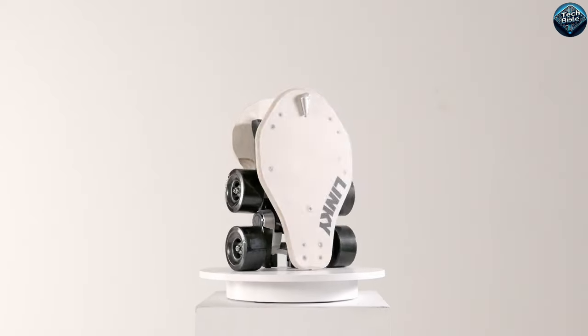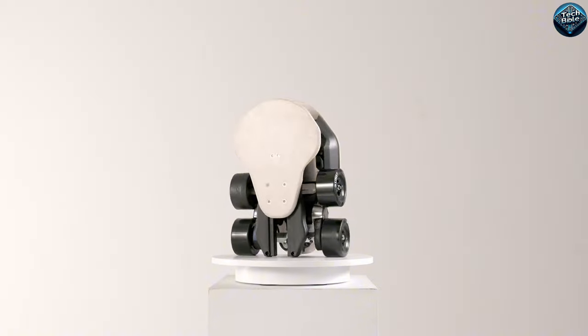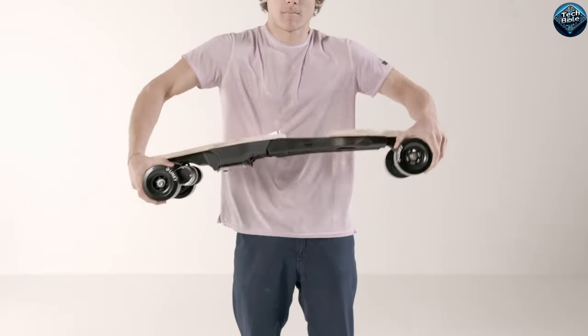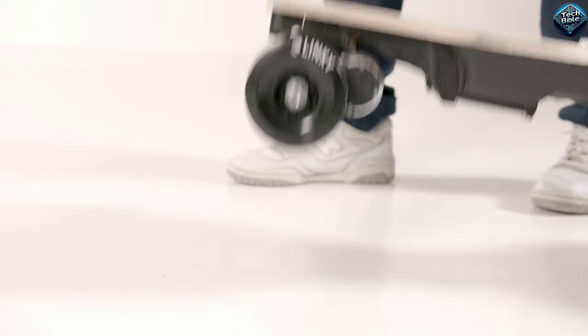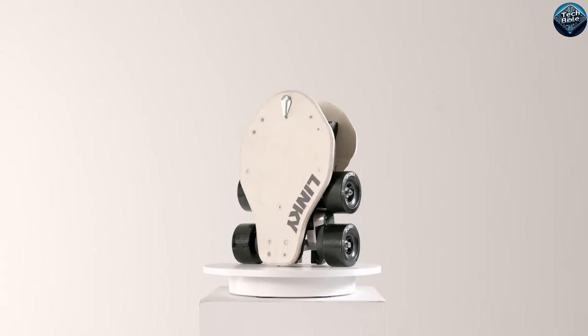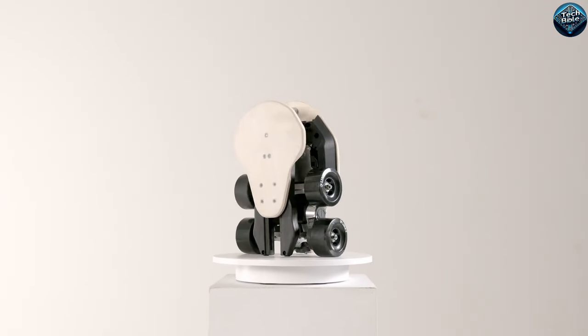The Linky 2.0 electric longboard is revolutionizing personal transportation with its sleek design and impressive features. Priced around $799, this longboard combines speed, style, and convenience. It boasts a top speed of 28mph and a range of up to 20 miles on a single charge, making it perfect for both short commutes and longer rides. With its durable build and responsive control, it offers a smooth and exhilarating ride on various terrains.